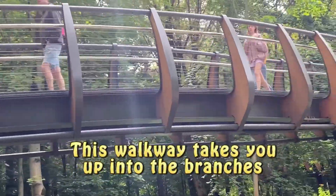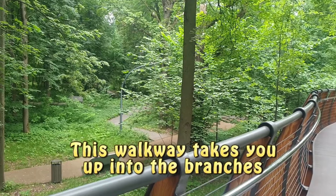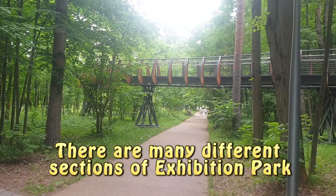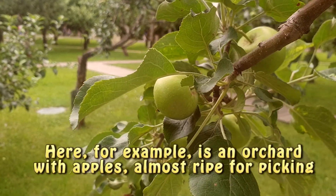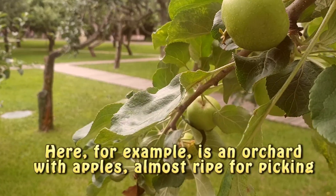This walkway takes you up into the branches. You can walk amongst the foliage about three meters above the ground. There are many different sections of exhibition park. Here, for example, is an orchard with apples, almost ripe for picking.